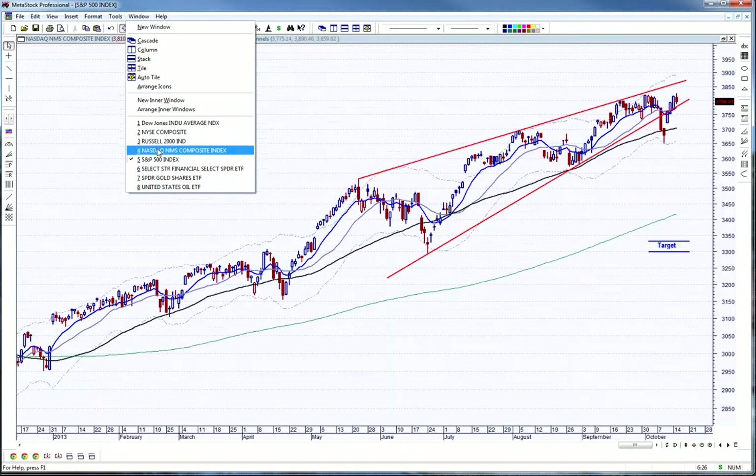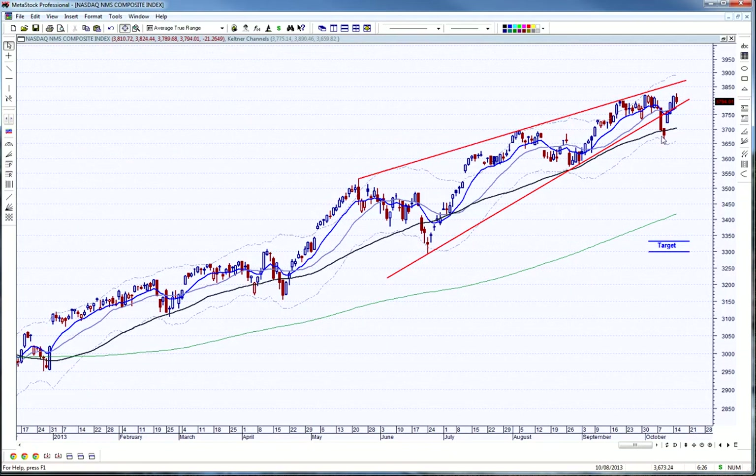Let's take a look at the NASDAQ. Similar thing. Again, this rising wedge that we've got here — we clearly broke down out of it, and now we've pulled back up into it. Many times we're just going to pull back up to the trend line. Like I mentioned the other day, I think on the weekend, if you get above this line here and we start pushing higher, it could mean that this whole little pattern has basically failed. So we'll just have to watch to see.